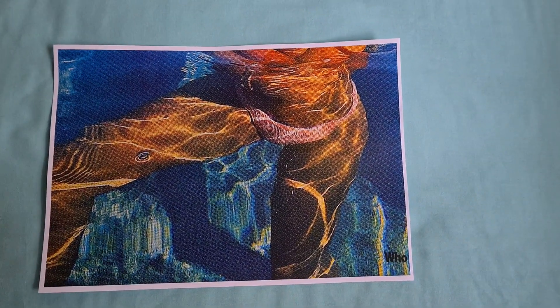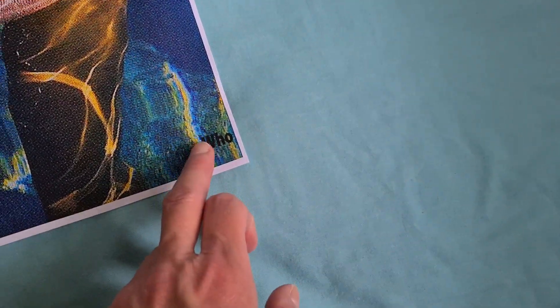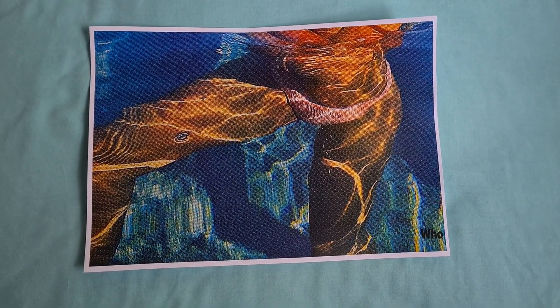Yeah, that's come up looking quite nice. The color in that — I do think more on the horizontal, if I'm correct, to make it fit nicely and get rid of the word 'Who.' Should look nice, better without it. Let's see how we go with this piece.